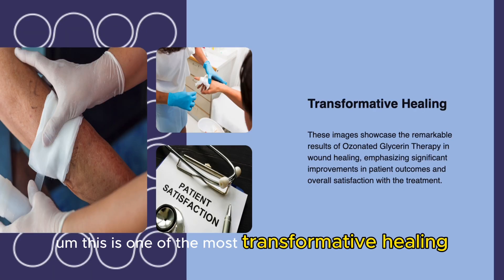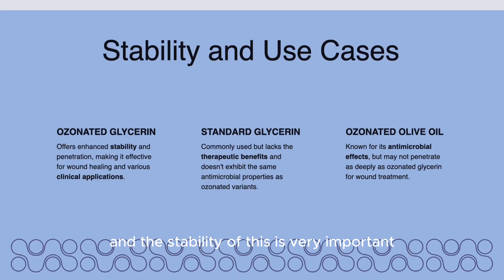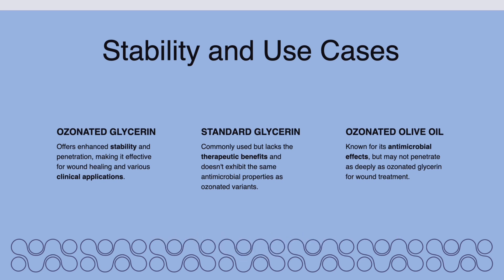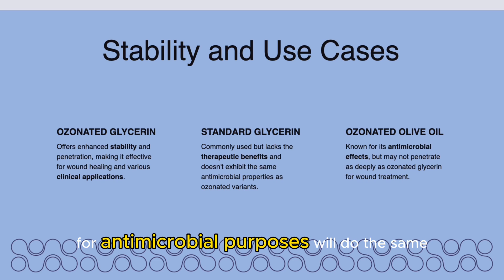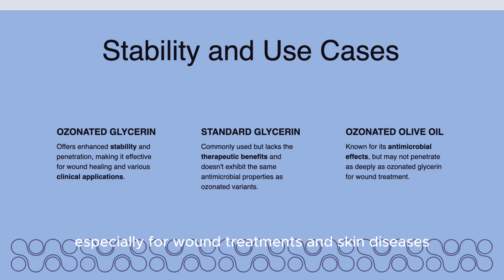This is one of the most transformative healing tools we're able to use, and the stability of this is very important because it offers enhanced stability and penetration in clinical applications. Standard glycerin is commonly used but lacks the therapeutic benefits, so that's where we have to use ozonated glycerin. Some patients, for antimicrobial purposes, will use the same preparation with olive oil, especially for wound treatments and skin diseases.